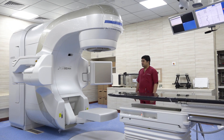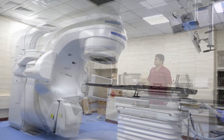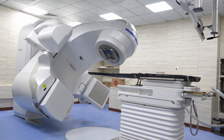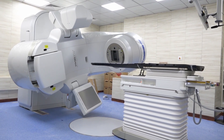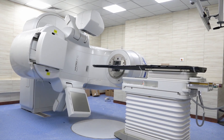The new linear accelerator. This is a Varian machine called the 2B STX, which is one of the latest machines available in the market. A linear accelerator is basically a machine which is used to treat cancers with radiation. The advantage of this machine is that it is a very fast and very accurate machine.